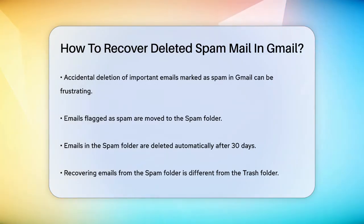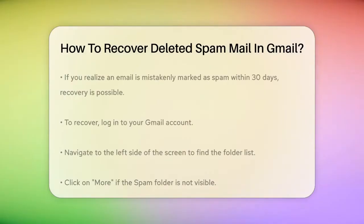When Gmail flags an email as spam, it moves it to the spam folder. Emails in the spam folder are automatically deleted after 30 days, just like those in the trash folder. However, the process of recovering emails from the spam folder is a bit different.